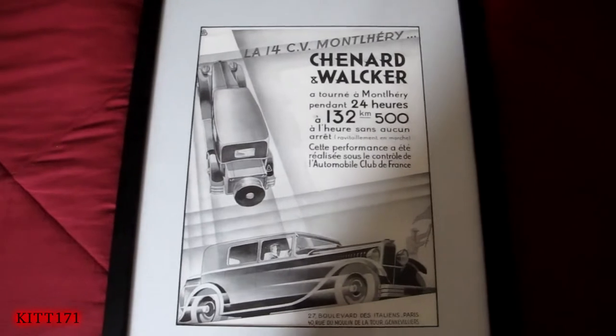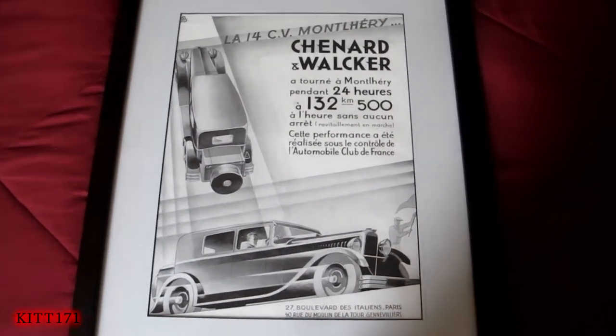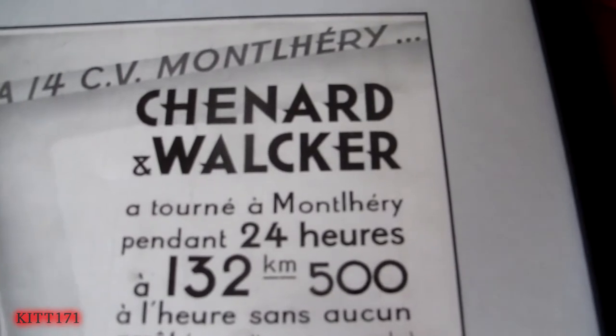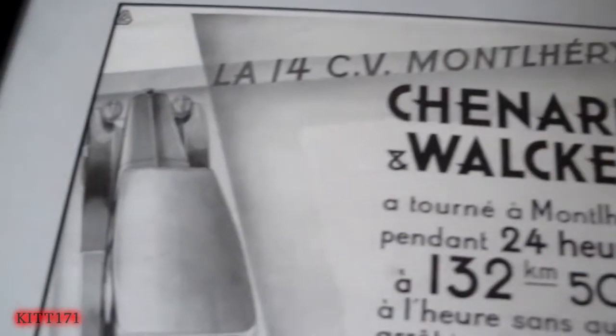What this is, is a reproduction of a very old poster and advertisement for a car — a French car from a fairly obscure car company called Chenard & Walcker, which I think that's how you pronounce it. It started in 1906 and ended in 1946, and it's basically just advertising this car here.